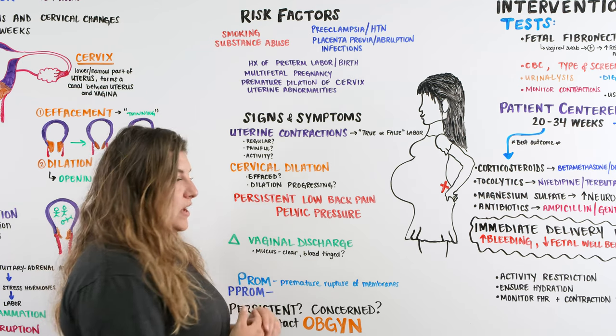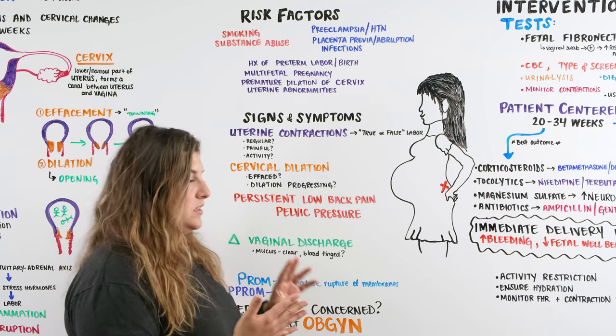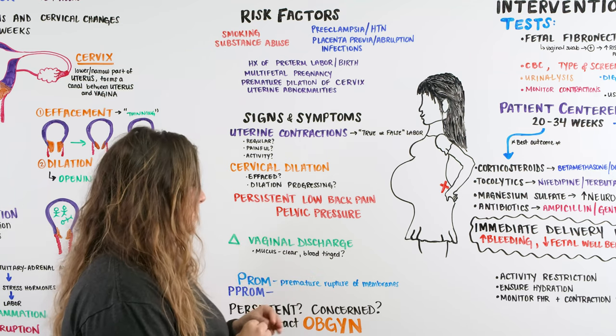We check for any changes in vaginal discharge — is there blood, is there mucus, how much is there, and does it have an odor? All of that tells us something is going on.